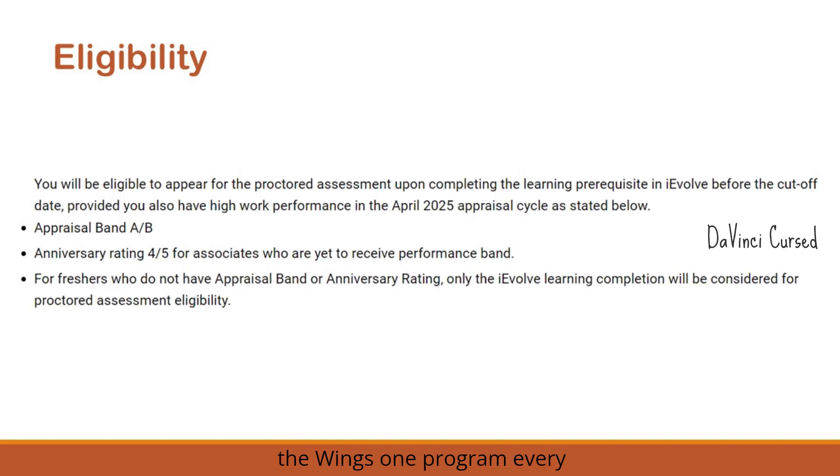To be eligible for the Wings 1 program, every associate should have an appraisal band of A or B. Alternatively, for associates who had to receive any performance or appraisal band, an anniversary rating of 4 or 5 is also acceptable. So an appraisal band of A or B, or an anniversary rating of 4 or 5, makes you eligible.